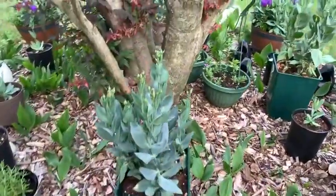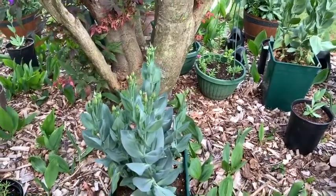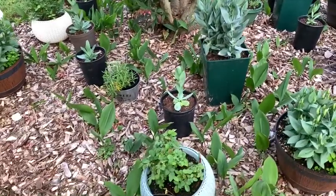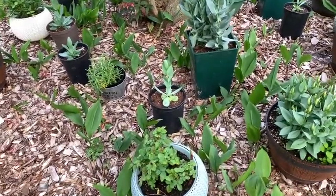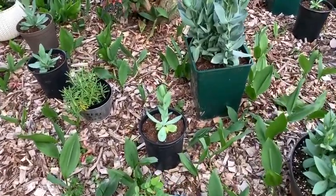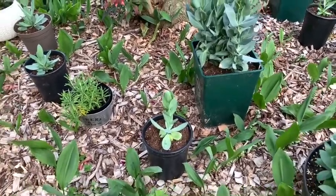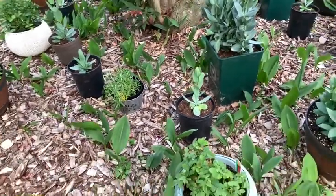Вот здесь у меня ещё не цветут три сорта эвстомы — жду-жду-жду. Некоторые недавно только распустились. Вот пересадила, и они вот такие ещё маленькие — зацветут попозже. Ничего страшного.